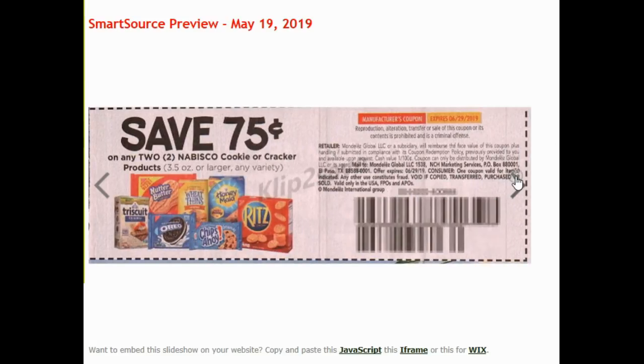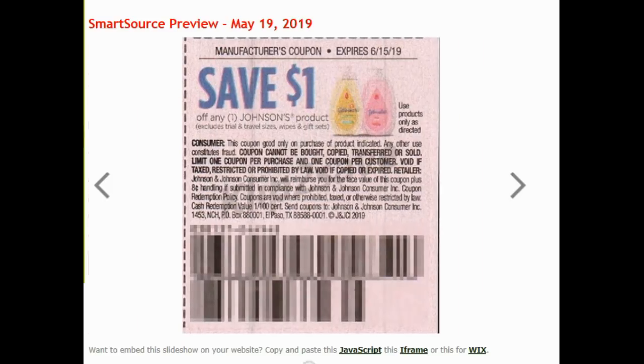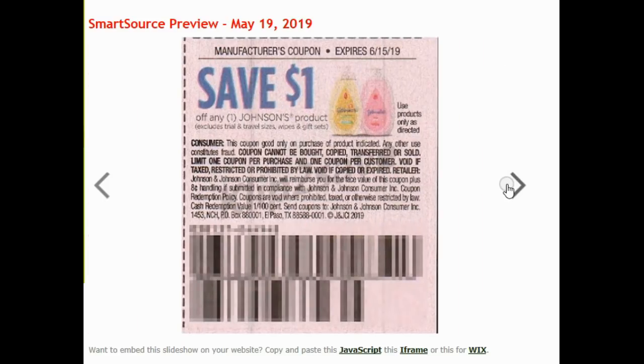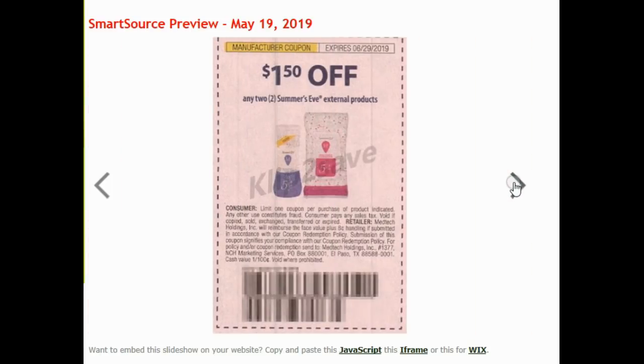75 cents off of Triscuits. I love this coupon so much, but again it's one per customer, which drives me crazy. $2 off of any one Johnson's product — so free baby powder again. $1 on any one Johnson's product. Some of you still have that Ibotta rebate, so you could really luck out. I maxed it out because I've done that deal so many times on the Johnson's.